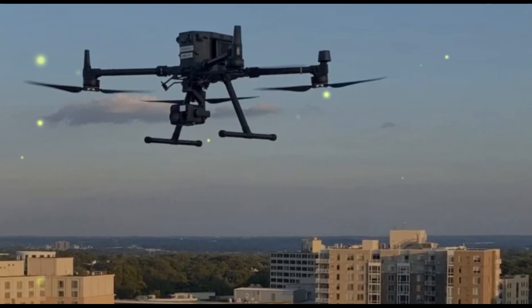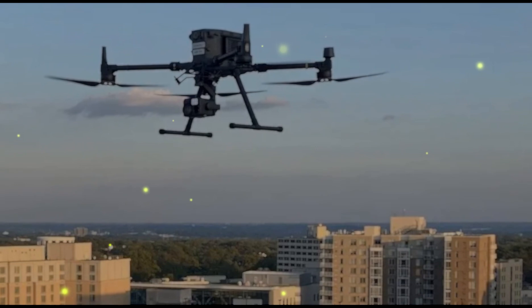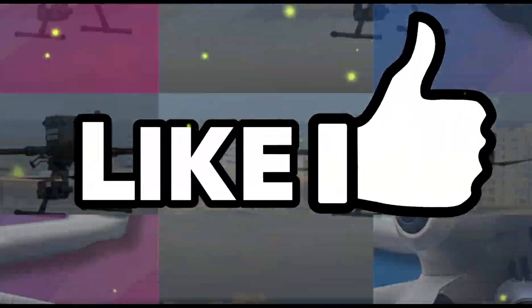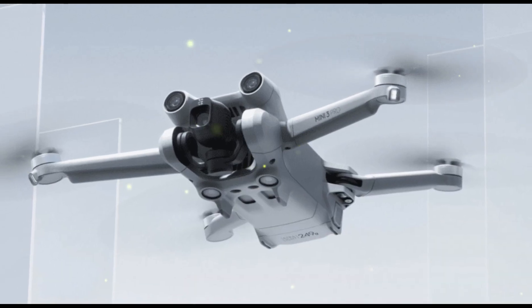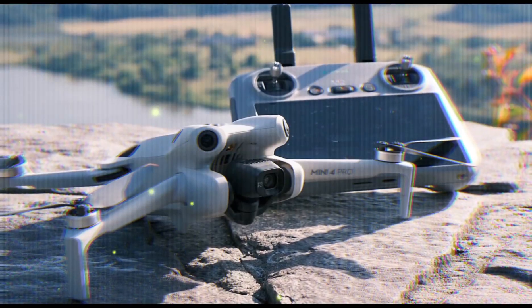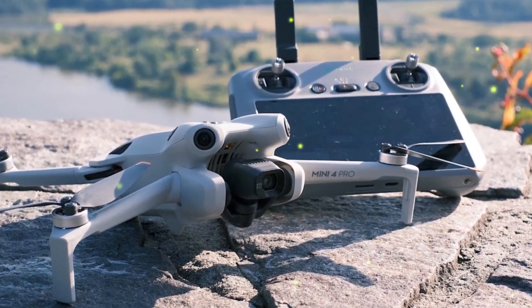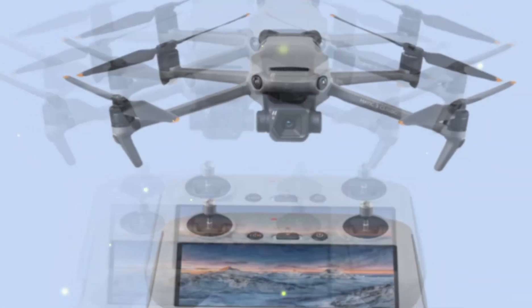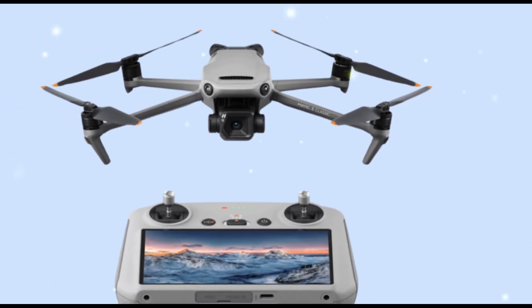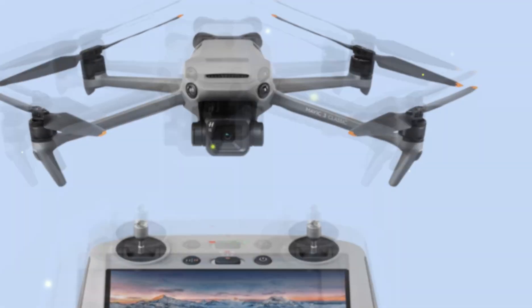The Mini 4 Pro already sets a high bar for flight performance, boasting a maximum flight time of 34 minutes with its standard intelligent flight battery. Excitingly, the Mini 5 Pro is rumored to extend this flight time to around 40 minutes, providing pilots ample opportunity to capture the perfect shot or explore their surroundings. Additionally, we might see a slight boost in speed and agility, potentially reaching speeds of up to 18 meters per second, enhancing the flying experience and responsiveness.